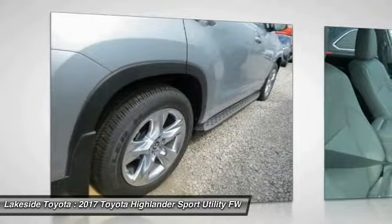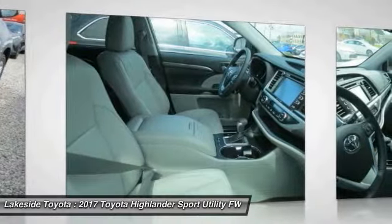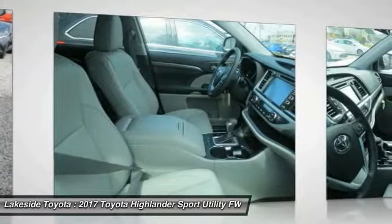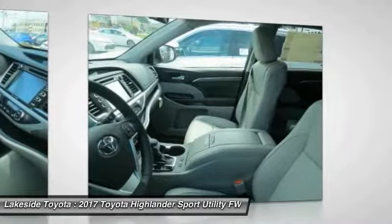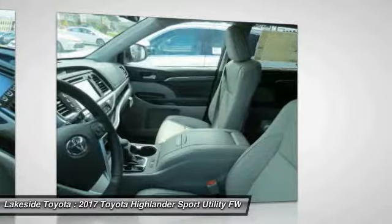Anti-lock braking system, power lift gate, navigation system, power passenger seat, lane departure warning. If affordable style and reliability are what you're looking for, this vehicle couldn't be more perfect — drive it today.